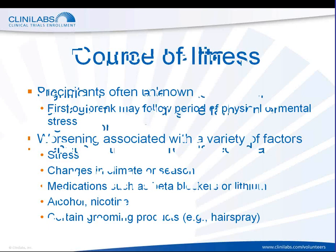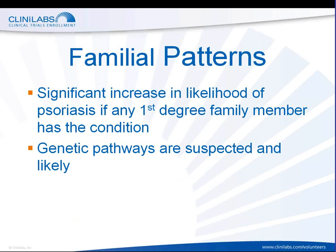There is believed to be a genetic component to psoriasis, and therefore there are familial patterns. There is a significant increase in the likelihood of a person having psoriasis if any first-degree family member — that means mother, father, brother, sister, son, or daughter — also has that condition. The likelihood that you would have psoriasis goes up significantly.